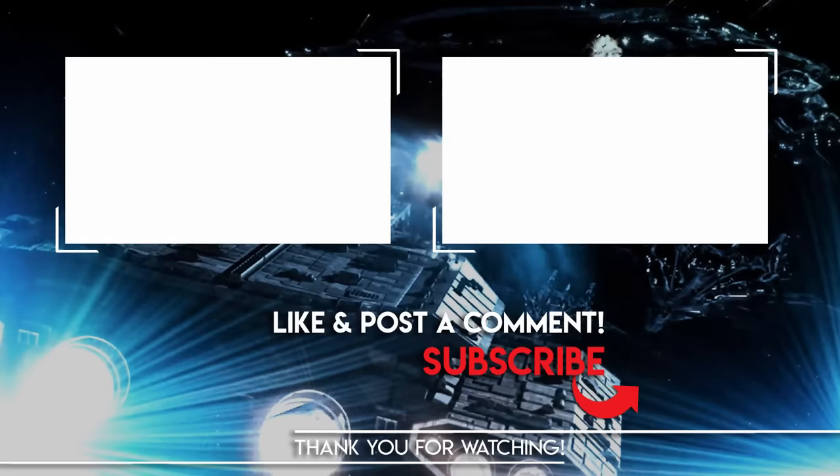Thanks everyone for watching. Visit us at GateWorld.net to explore more ships of the Stargate universe, and leave a comment below with your suggestions for future videos. Subscribe to the channel now and enable alerts to make sure you see all the latest videos from GateWorld.